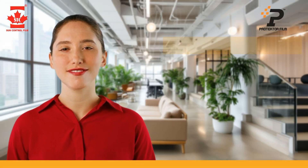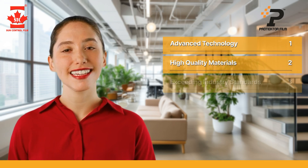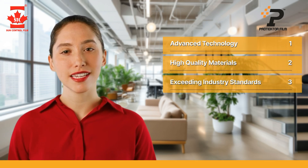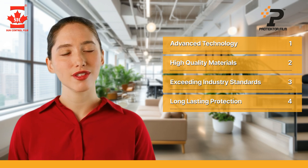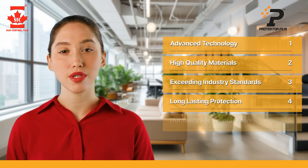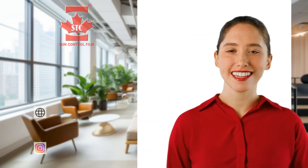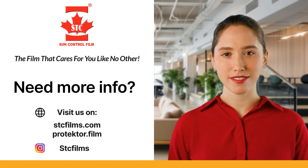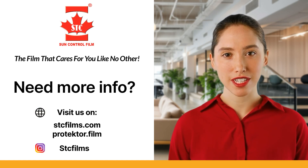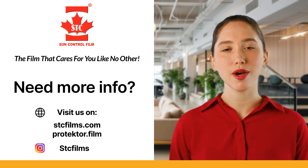STC utilizes advanced technologies and high-quality materials to produce a film that exceeds the quality standards of its competitors. This film offers long-lasting protection against natural and physical damage, ensuring durability for several years. Join the millions of vehicle owners who have trusted STC for protecting their vehicles over several years. Trust in the film that cares for you like no other.